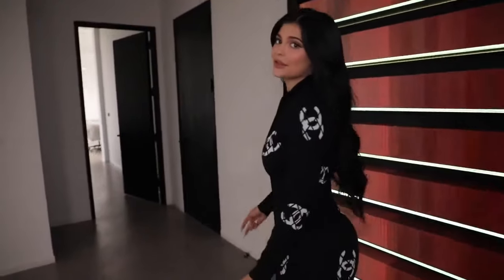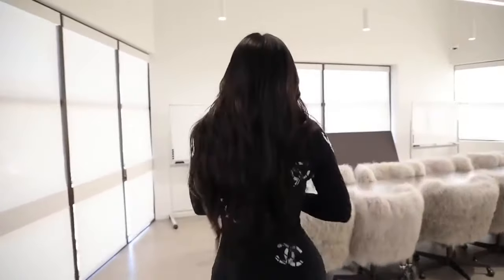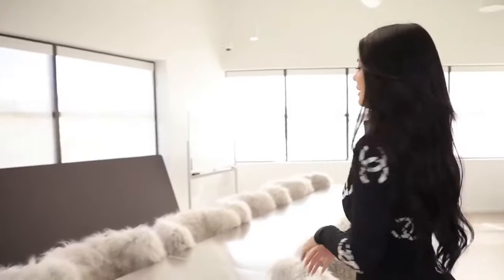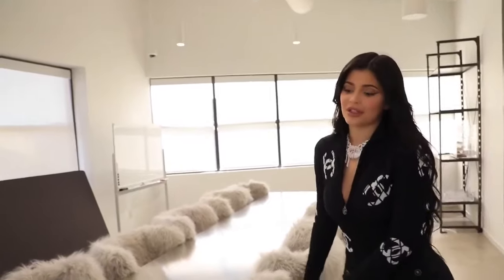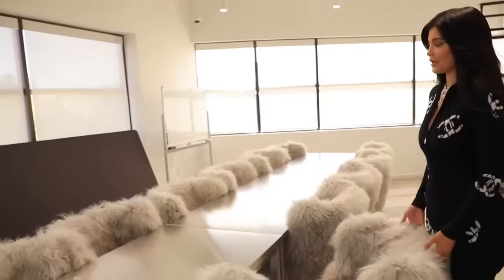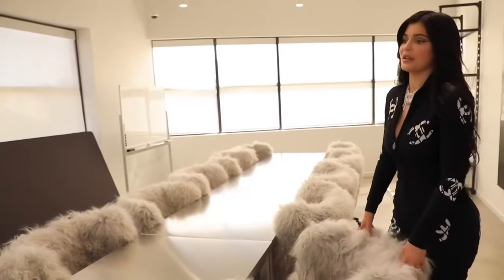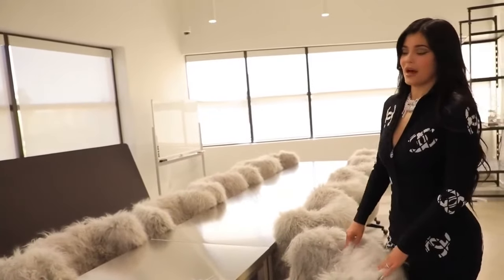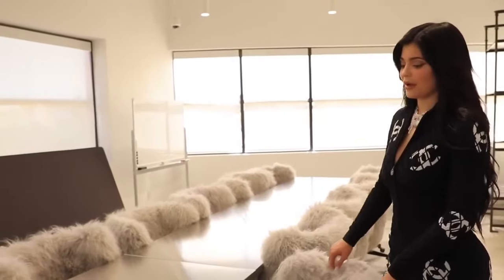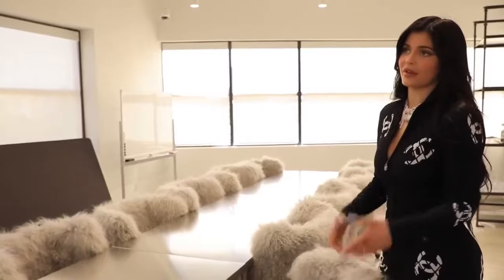Follow me into my creative room — this is where all the magic really happens. This is where I have all my meetings to finalize collections, dream of collections, and design collections. I have to have rolly chairs in here because I'll spend hours here. I think the longest I've ever spent in a makeup meeting is like nine hours. I'm very passionate about Kylie Cosmetics and making sure everything is perfect, going over things a hundred times.